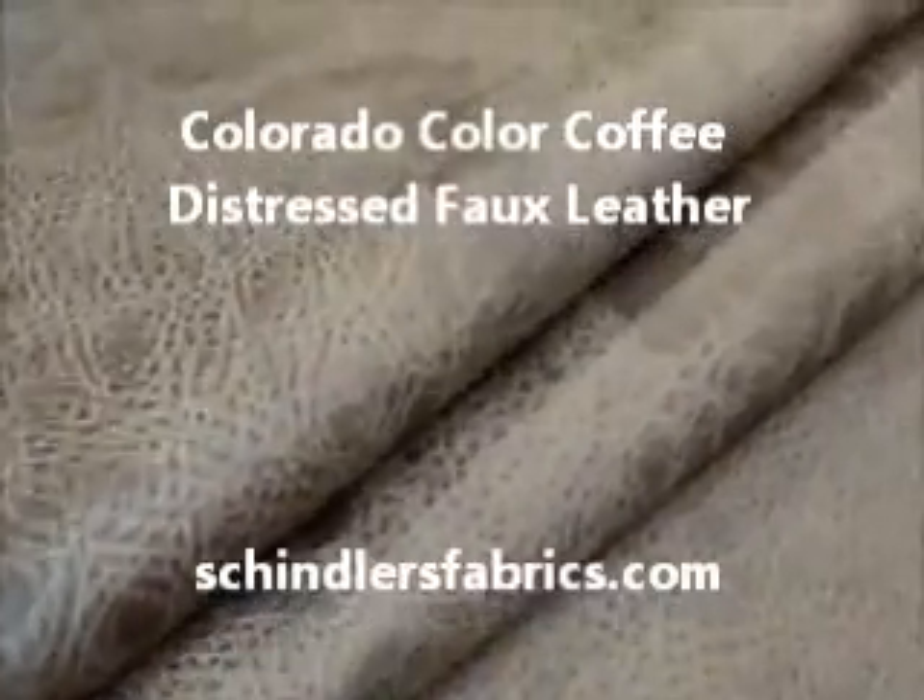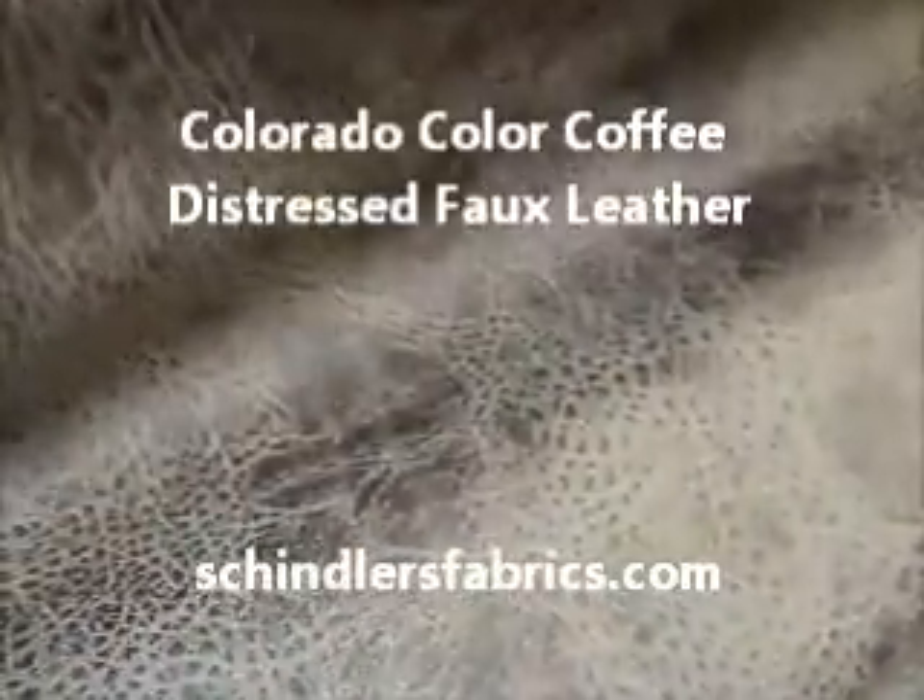Colorado Color Coffee Distressed Faux Leather Upholstery Fabric. A crossover faux leather textile starts with a polyester base, which is buffed and sanded, followed by a unique embossing and printing process.